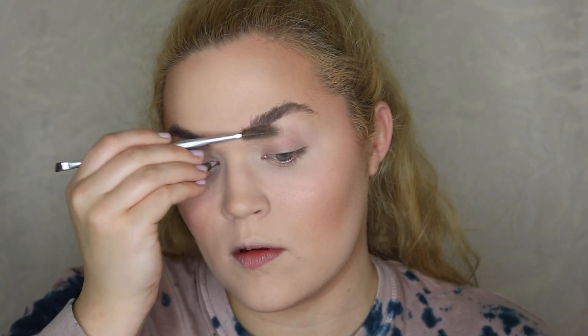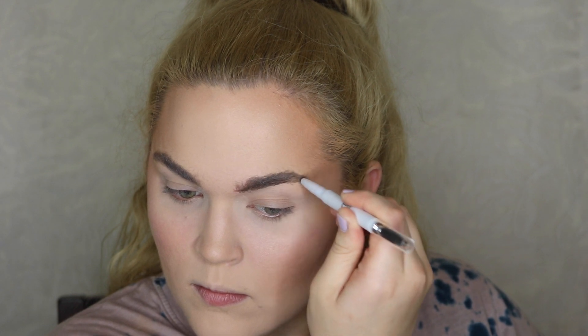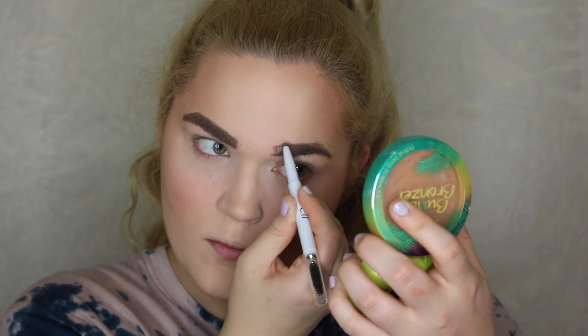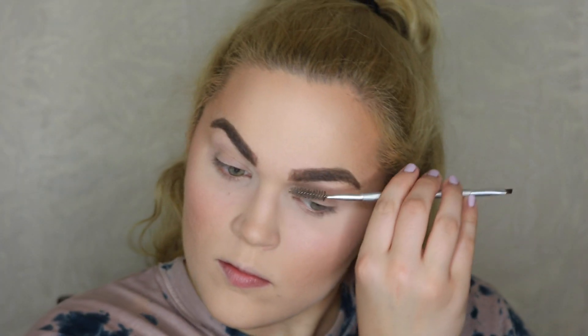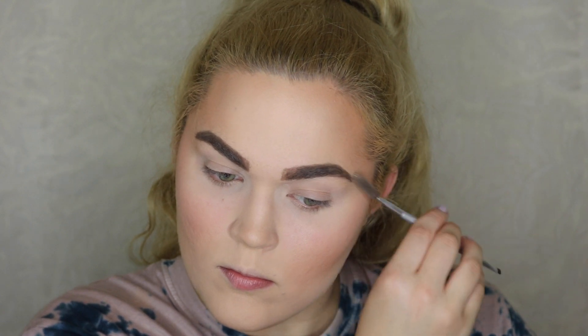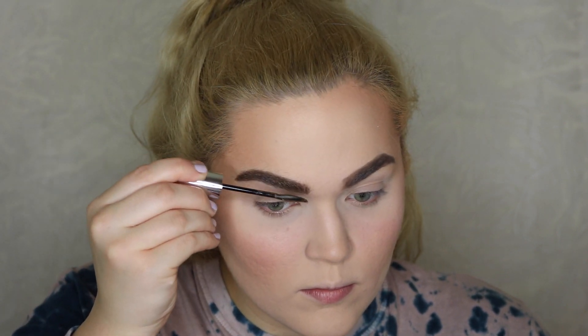I like to wait to do highlight until after I've blended out the translucent powder under the eyes, so we're jumping into eyebrows. I'm quickly grooming and brushing them up using a spoolie, and I'm using one of my favorite drugstore brow products — the e.l.f. brow pencil. I'll have the name linked below. I'm just outlining under and over the top of my brows and blending with a spoolie. They turned out a little darker, but I'm into more dramatic brows right now, so I also went in with a Maybelline brow mascara that has little fibers to make them look thicker and darker.